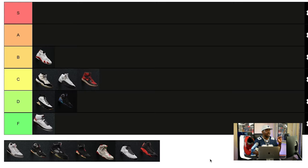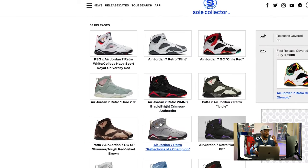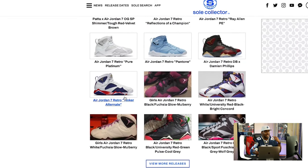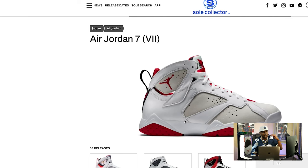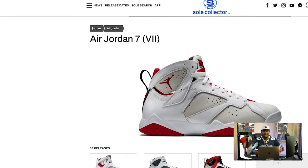Next on the B tier, the Jordan 7s have a bunch of dope colorways. I've personally had the cardinal sevens, the olympic sevens, and the ugly sweater sevens. The reason the sevens are up here is because of the Hare 7s — when I first got into Jordan in elementary school, there was an image of Bugs Bunny wearing these shoes and I remember trying to get every detail down. If I can land a pair of Hare 7s, I will definitely cash out, because these are shoes that mean something to me personally growing up.